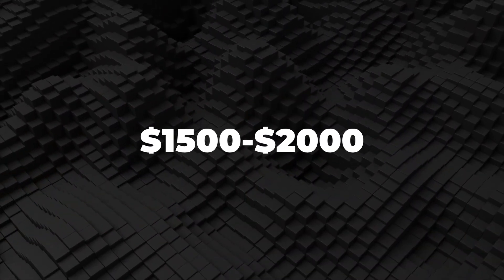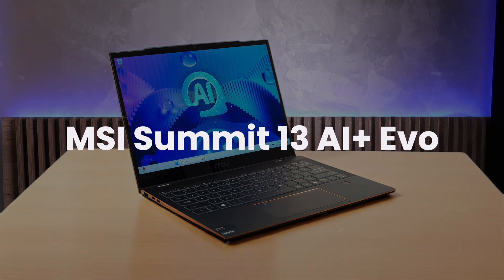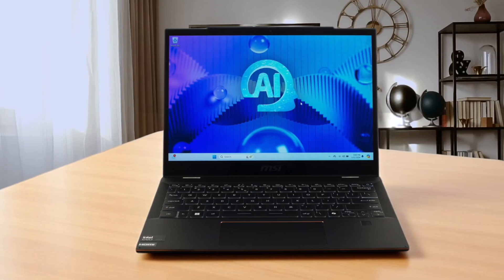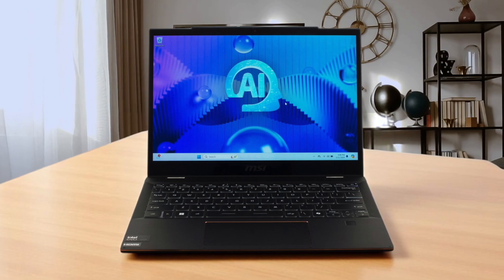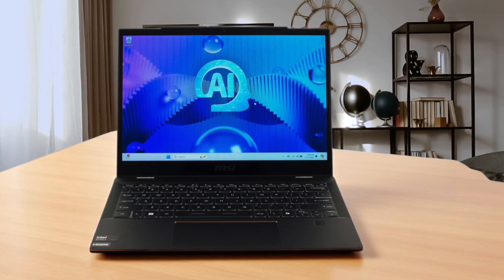Next, we're going to take a look at the best options in the $1,500 to $2,000 range. MSI Summit 13 AI Plus EVO. This 2-in-1 laptop is a solid choice for business professionals who need a portable and versatile device. The Intel Core Ultra 7 Lunar Lake processor handles day-to-day tasks like browsing, video conferencing, and even some creative applications without issues.